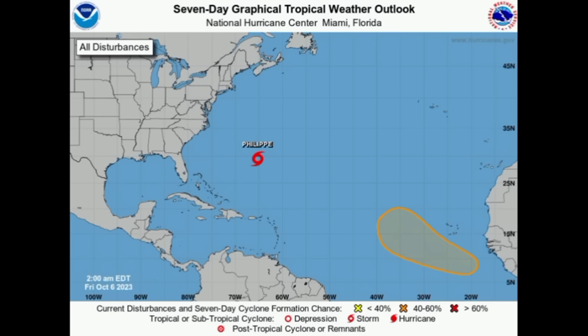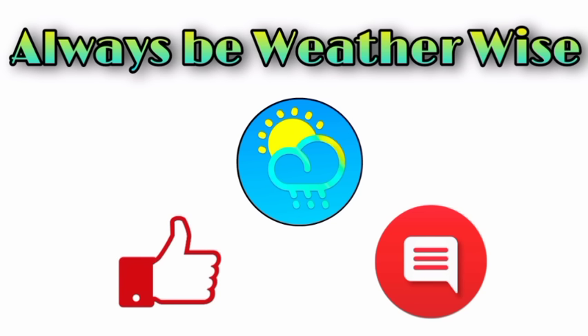That is it for this update. I hope you found it to be quite informative. If you have any questions please do leave them in the comments - I'll respond once I can. And as always, remember to be weather-wise.